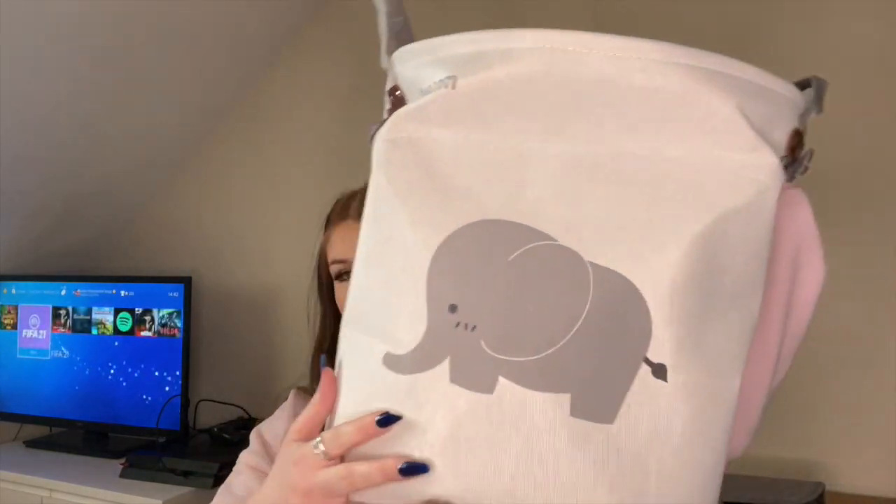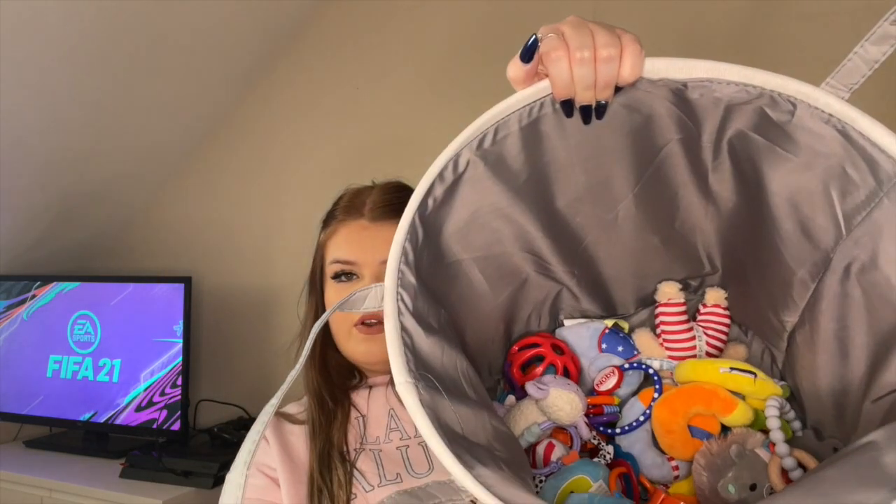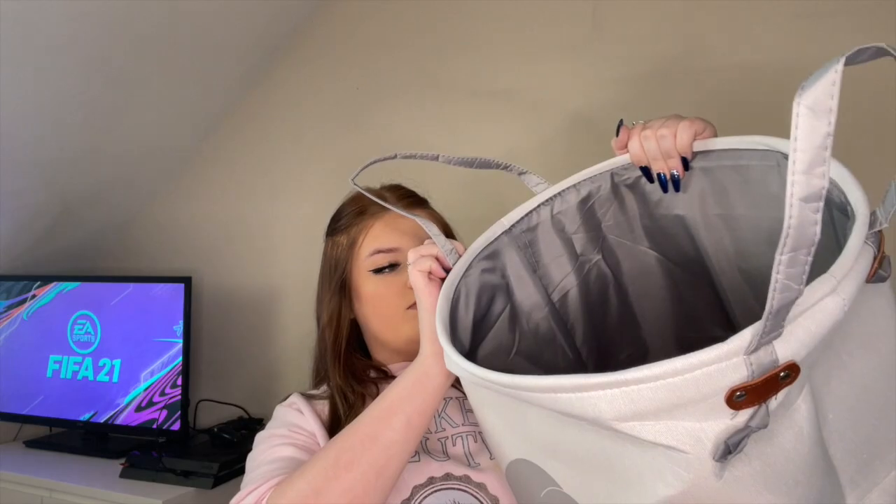I'm going to put him down for a nap and then I'll be back in a minute. So the first thing I got in for Christmas actually came late, it only came yesterday, but it was this toy bag. It's been folded up in the packaging so it'll drop out once used. It's just got this elephant on it — elephants is my theme — and it's really good to put his toys in.